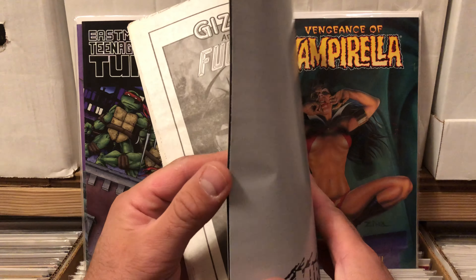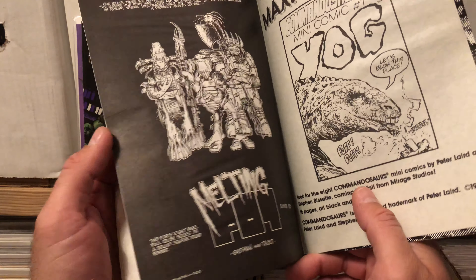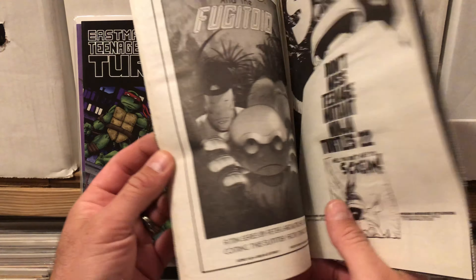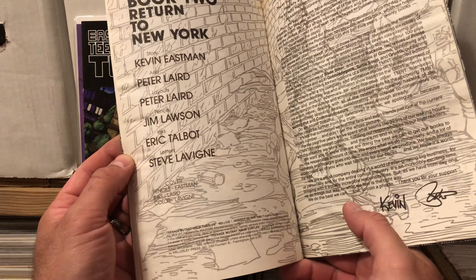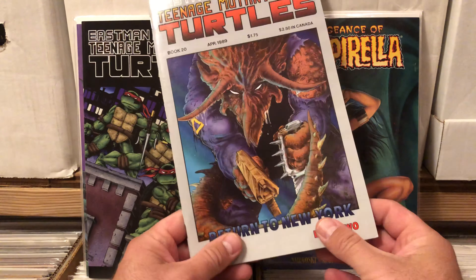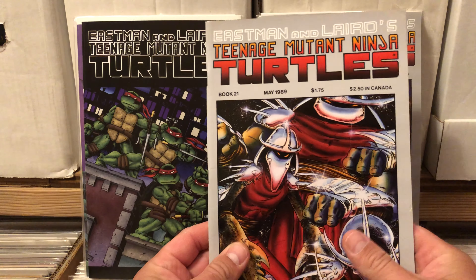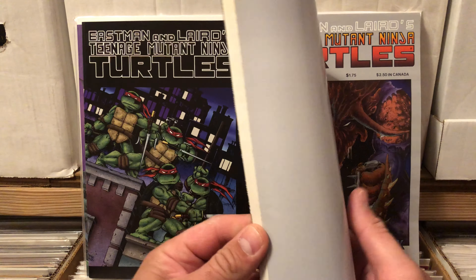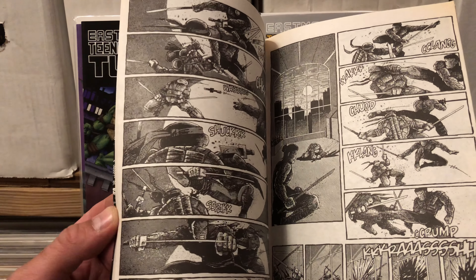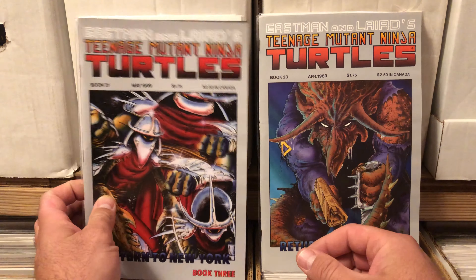On this early Ninja Turtle stuff, I'm not sure how to tell if it's first prints or originals or what. I know the first books that came out were a little bit larger than standard stuff. I don't know even where to look on these to determine if it's a first printing or whatever. But I'm pretty excited to have them either way — that's some of the oldest Ninja Turtles books I've ever had in my hands, and the art in these is just fantastic.